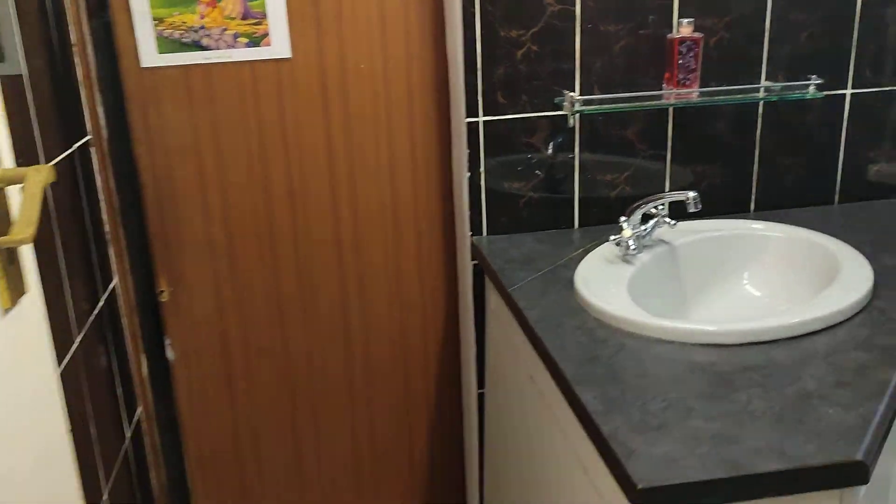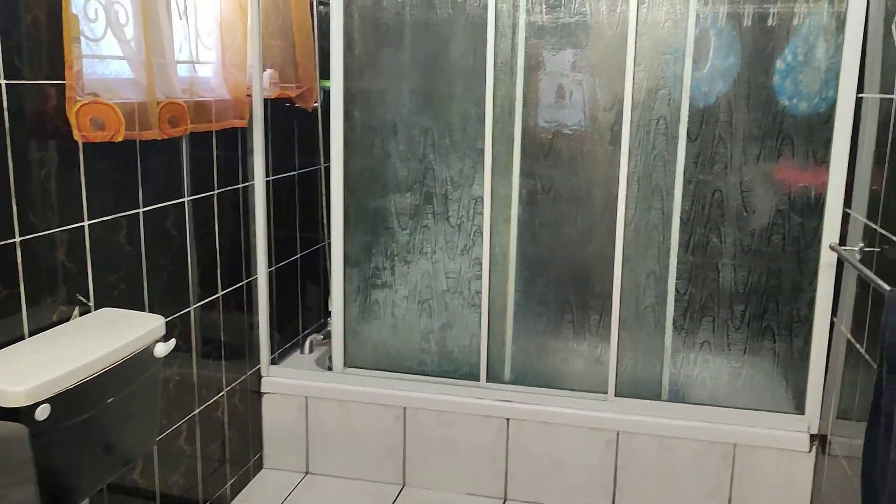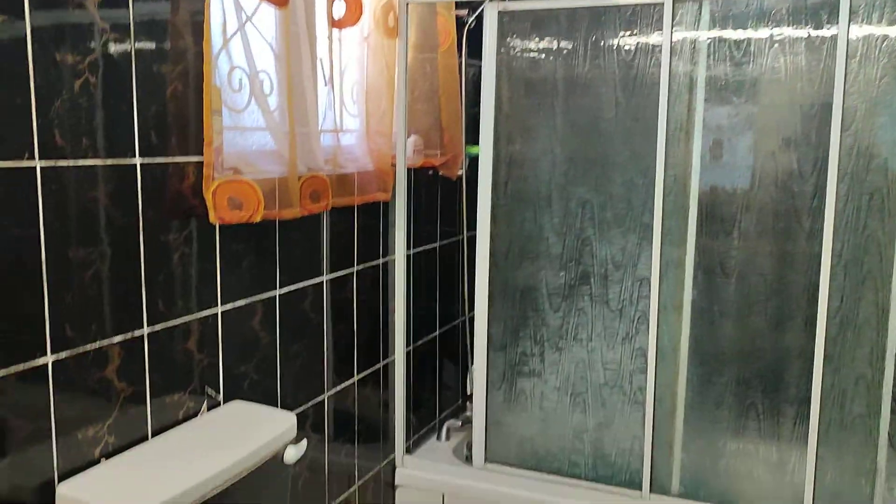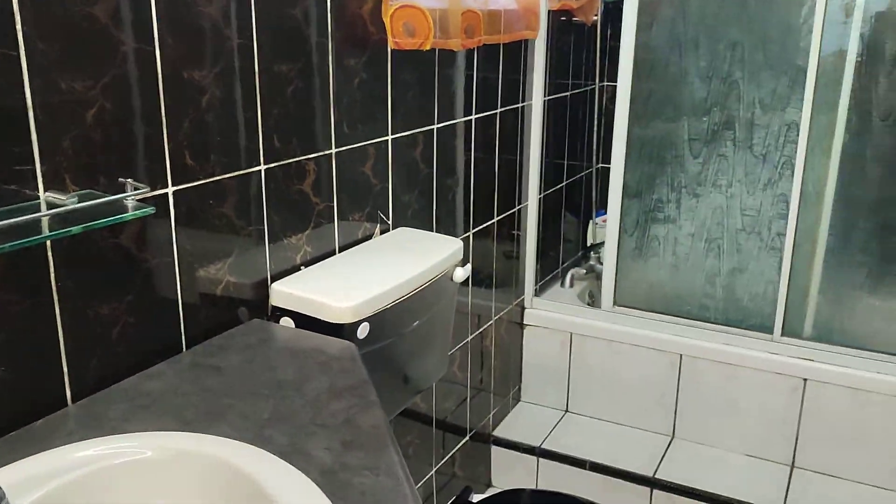Taking you into another bathroom. It's got a beautiful bathroom — shower, bath, and toilet. Beautiful tiles, all very neat and clean, and very well decorated.